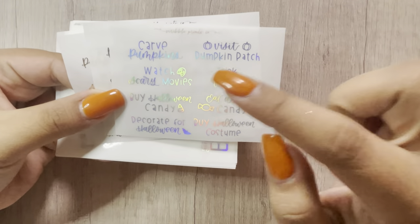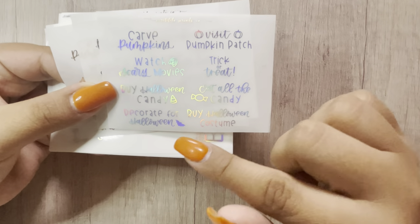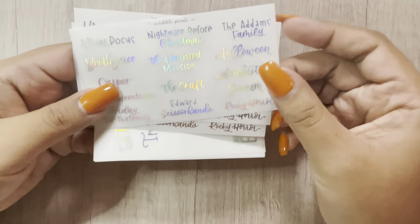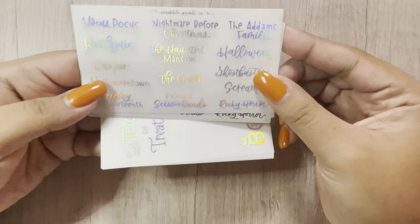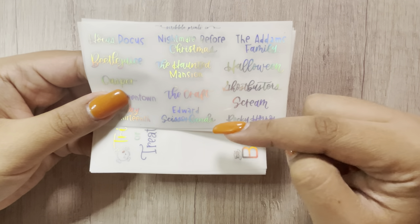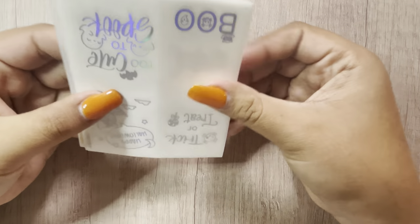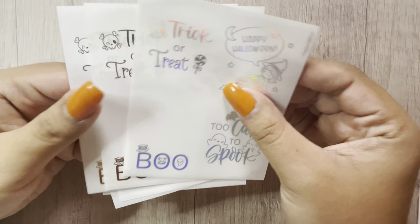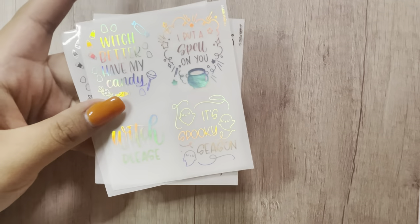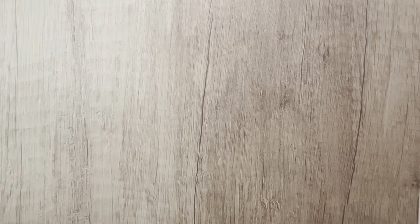This is the Halloween bucket list: carved pumpkins, visit pumpkin patch, watch scary movies, trick or treat, buy Halloween candy, eat all the candy, decorate for Halloween, and buy Halloween costume. Then we have the movies — all in gold, silver, and holo: Hocus Pocus, Beetlejuice, Casper, Halloween Town, Friday the 13th, Nightmare Before Christmas, The Haunted Mansion, The Craft, Edward Scissorhands, The Addams Family, Halloween, Ghostbusters, Scream, and Rocky Horror. She had two different cool overlays: Trick or Treat, Happy Halloween, Boo, Too Cute to Spook — and Witch Better Have My Candy, I Put a Spell on You, Witch Please, It's Spooky Season. Those are so cute.